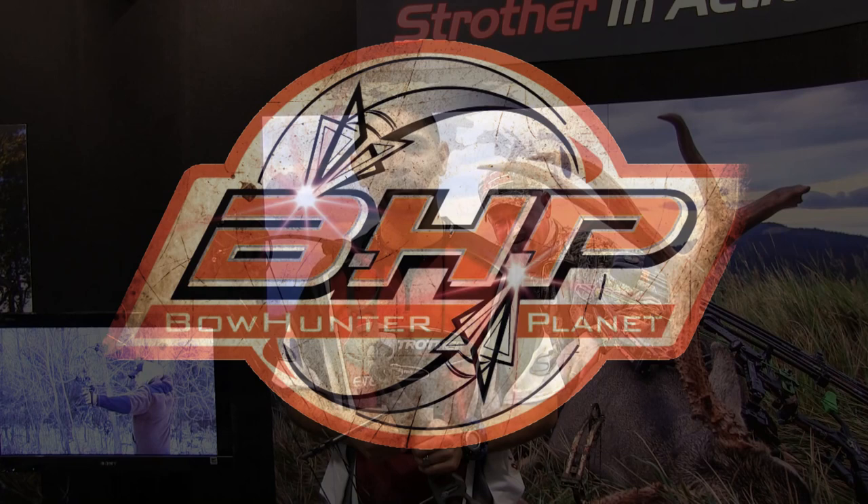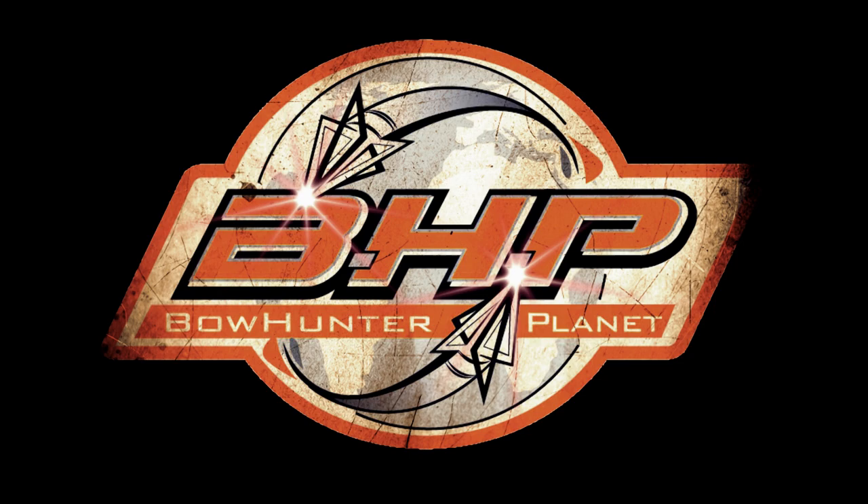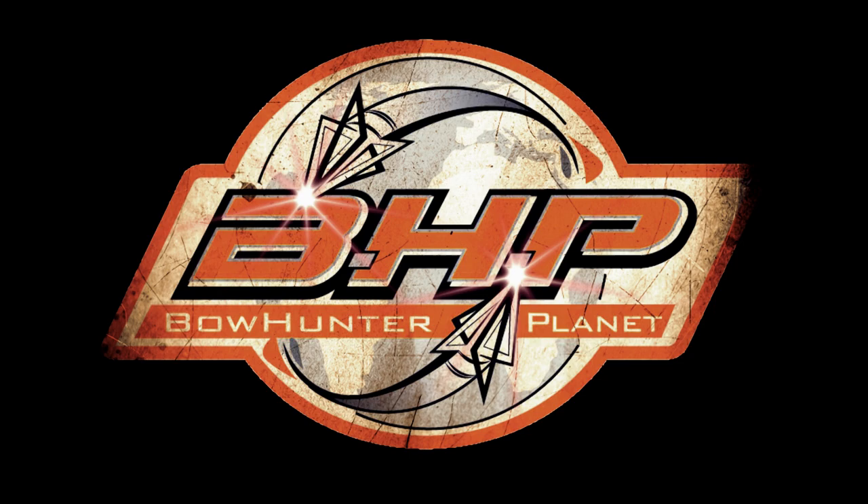Check this out. Strother Archery dot com. This has been a presentation of BowHunterPlanet.com — join the hunt.